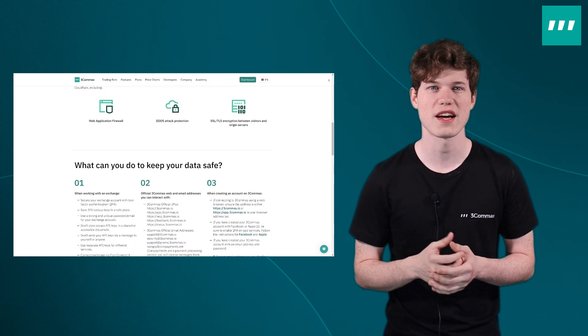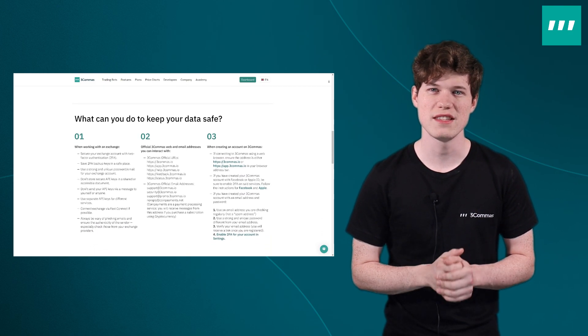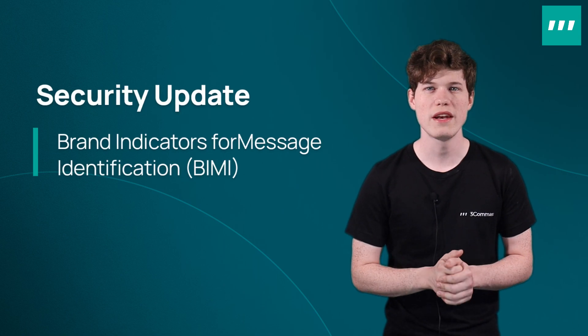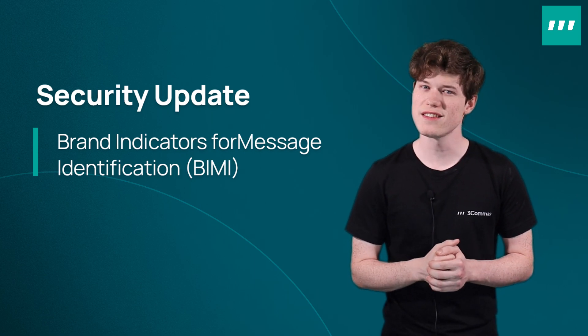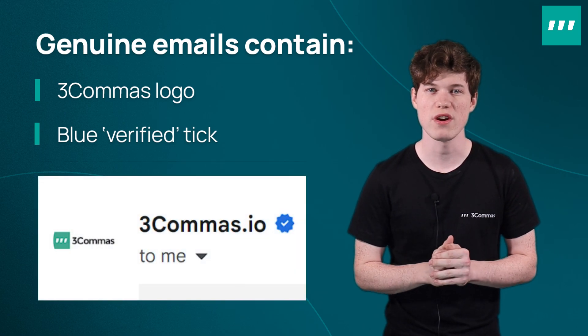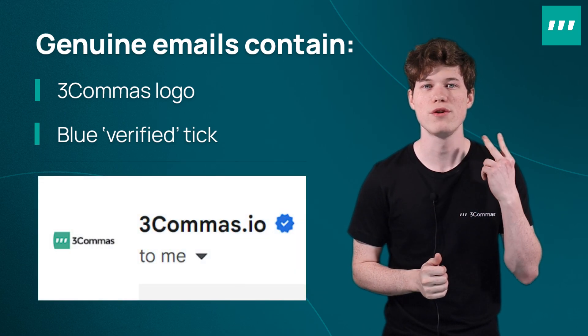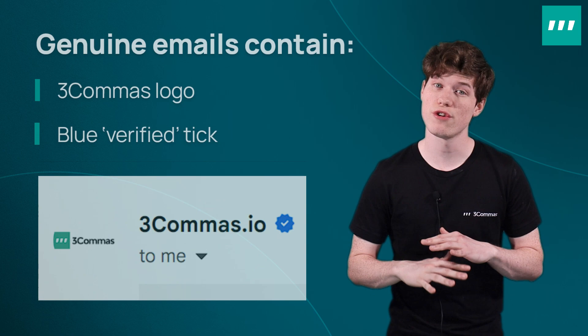We are consistently upgrading our security and we take it really seriously. 3Commas has taken the next step in protecting our community from email phishing attacks. In addition to our investment in DMARC email authentication protocol, we now use Brand Indicators for Message Identification, also known as BIMI. This ensures you can easily tell the difference between genuine emails from 3Commas and those from hackers. Genuine emails from us will show both the 3Commas logo and the blue verified tick next to the sender's name. Be sure to check for both of these indicators, and if you're in any doubt, never share personal details or click links if you think the email might not be genuine.